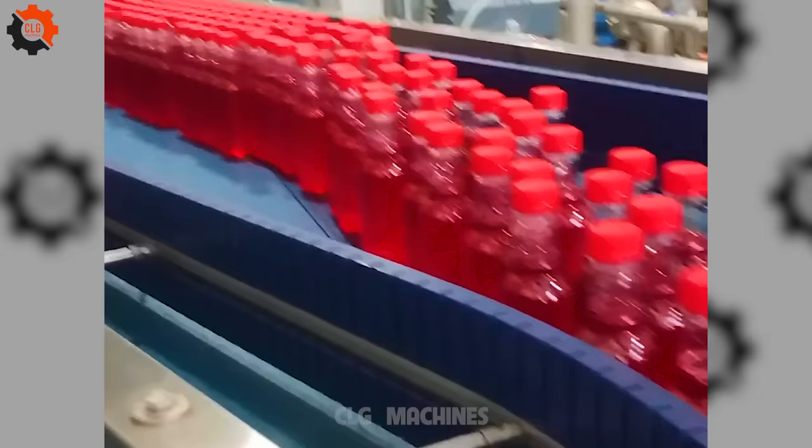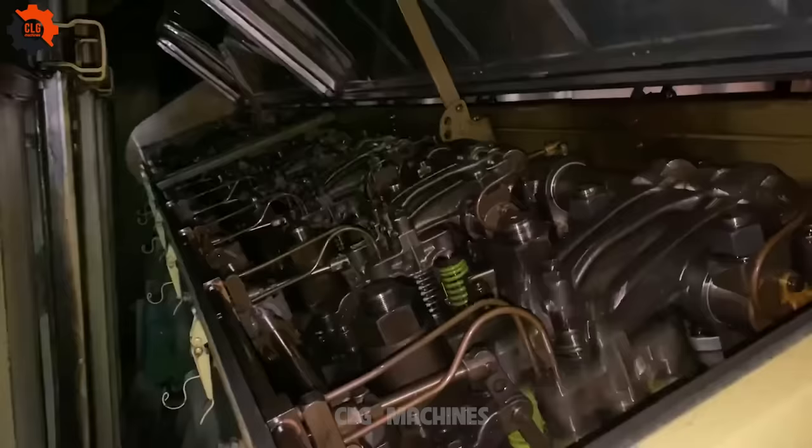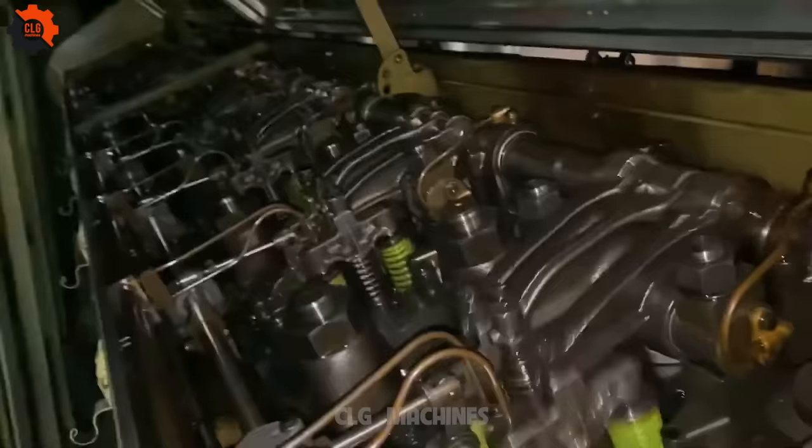This carbonated beverage is advertised as an elixir that boosts vitality, filling you with energy every day! The lifespan of this engine is probably 50 years older than you — it has been produced since 1945!